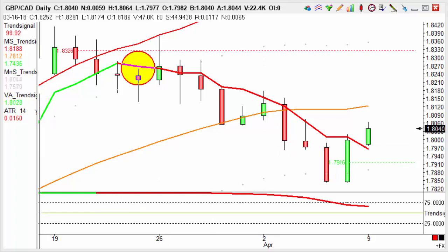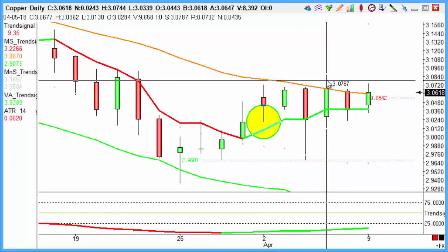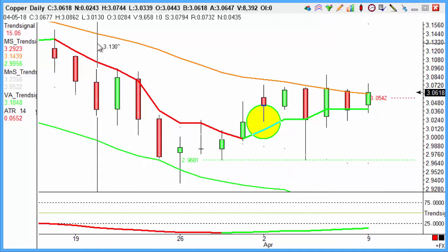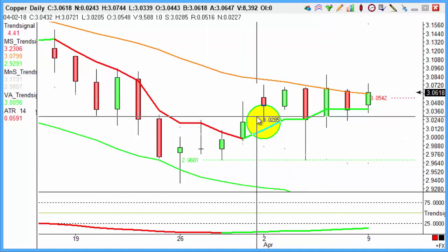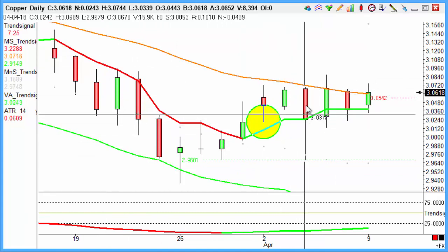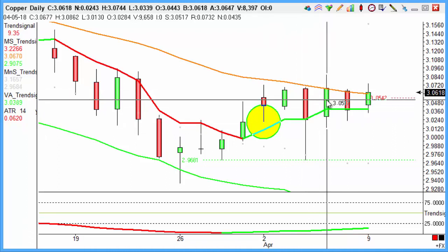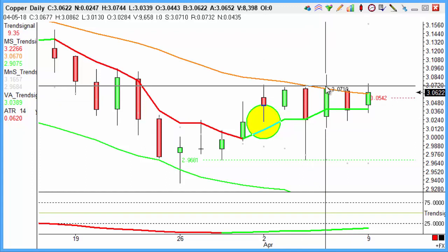Copper, which doesn't actually look all that compelling, went through our target midweek last week — so a nice profit on copper as well. This time the indicators turned from red to green to give us that buying opportunity. A bit of a ropey journey for us, particularly on Wednesday, but by Thursday it was going on and hitting our target on those highs. So a nice profit for us there.